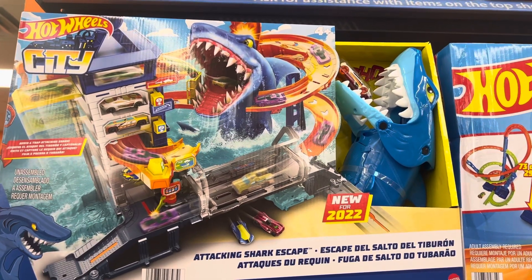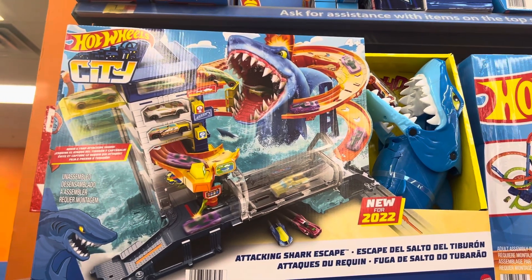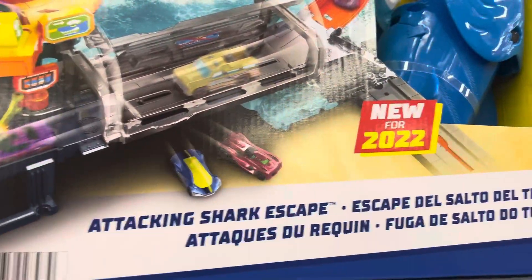Welcome to toy hunt at Walmart featuring the Hot Wheels section here. Hope you like the video, please like and subscribe. Starting out with the Hot Wheels City Attacking Shark Escape.